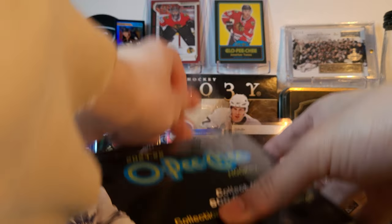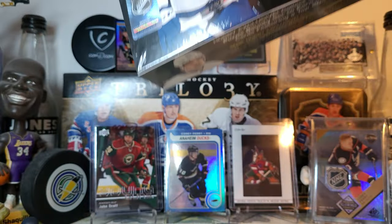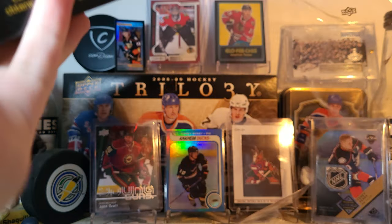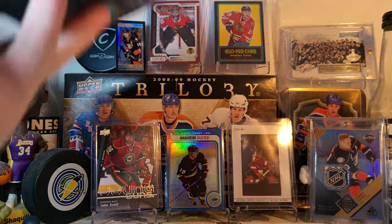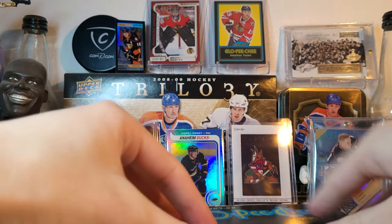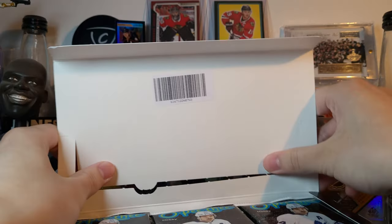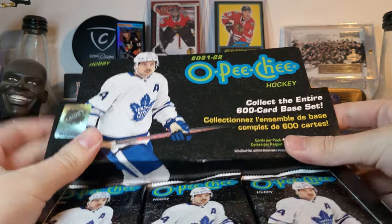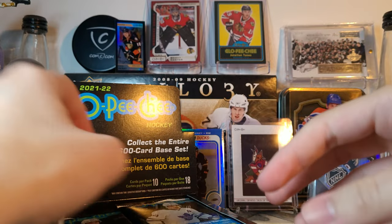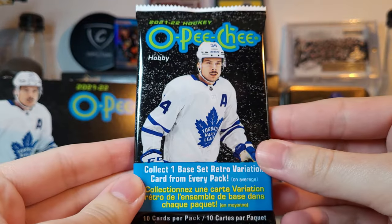It's not just an Upper Deck problem — it's an everybody problem. Topps, Panini, they're all facing the same issue. The difference is Upper Deck adds a firm release date to the products they announce, and obviously that release date is kind of ridiculous and never comes in time. But let us begin — OPC, one of my favorite products of the year.